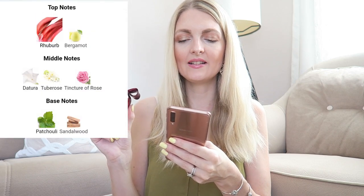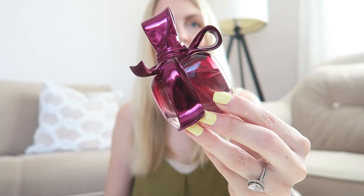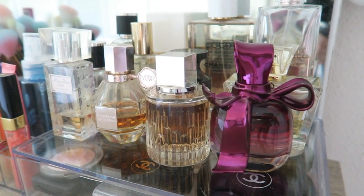The next perfume is from Nina Ricci — it's called Ricci Ricci. I think this is my favorite bottle because it's so cute; it has a little bow and I love the purple. This is a heavier scent — I like to wear it in fall and winter, it's not very suitable for summer or spring. The main accords are white floral, green, woody, fruity, aromatic, patchouli, tuberose, warm spicy, rose, and citrus. I definitely get the tuberose and the patchouli.